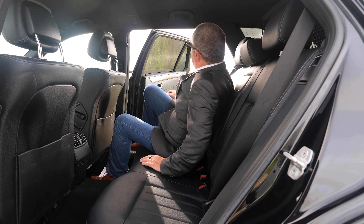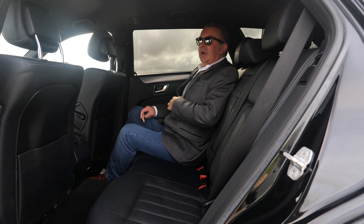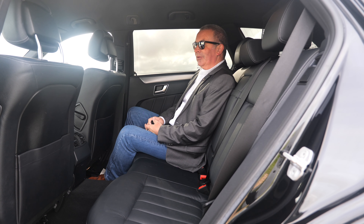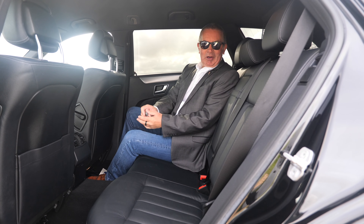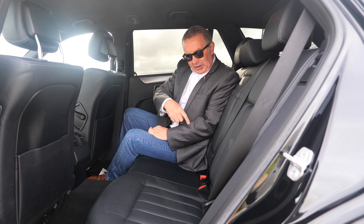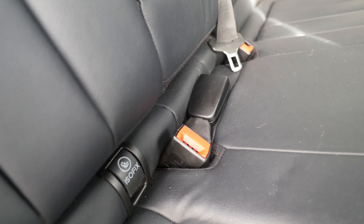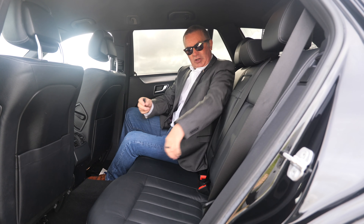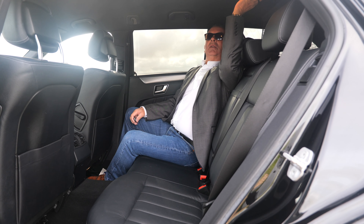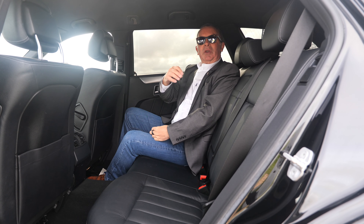Rear parking sensors, and here we've got the switch for the power close boot. Twin chrome exhaust tips. Plenty of room in the back, nicely finished with checker plate aluminium. Bags of legroom — I have put my seat way forward so I can get in without my bones cracking. The rear central armrest and rear child seat ISOFIX anchor points are here.